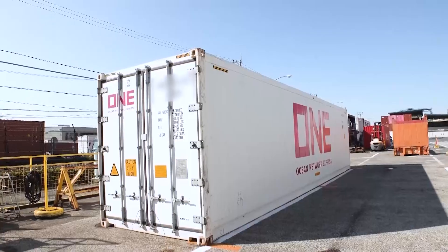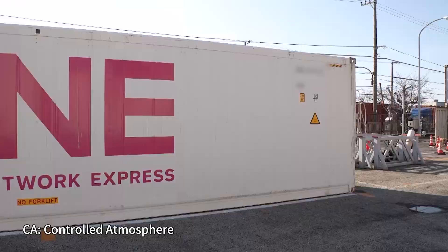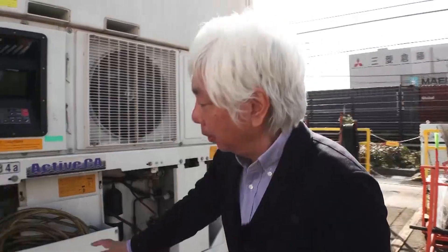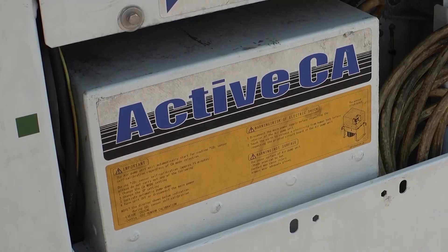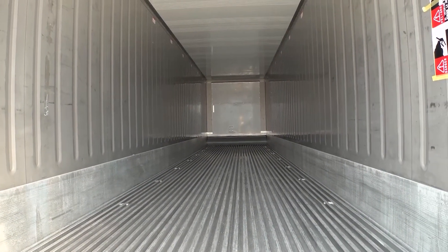This is the CA container. On the outside, it looks like a typical container. Controlled atmosphere containers have temperature control as well as other functions. Here we have a device called CA Control, which removes nitrogen from outside air and sends it into the container. That puts fresh produce into a sleep state so that it stays fresh for a long time.